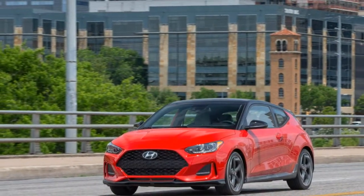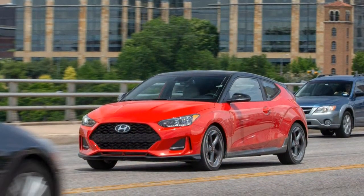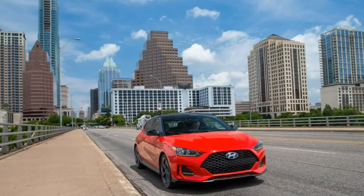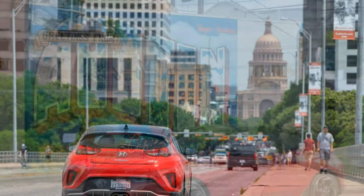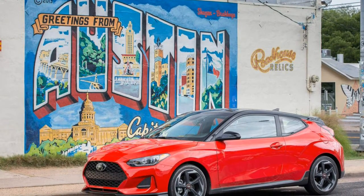Hyundai is a couple of generations into general competence and long ago became immune to cheap shots like "Hyundais are good for Korean cars." More recently, the automaker has grown ambitious about making its mainstream models more appealing to drive, and sizzle has trickled into models as unpretentious as the price-leader Accent sedan and the Kona crossover.